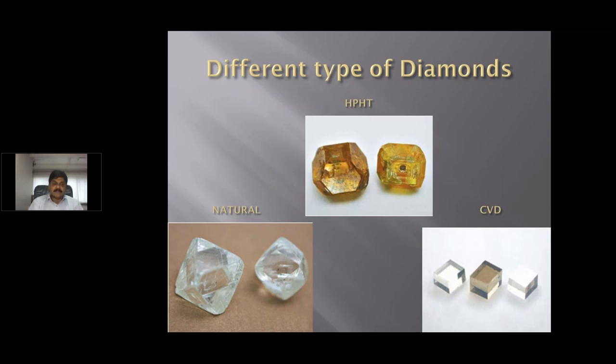This photograph shows different types of diamonds. On the left-hand side are natural rough diamonds that have been mined. The above photograph shows yellow-color diamonds grown by HPHT — high pressure, high temperature. The third photograph shows a square diamond, which is a CVD-processed diamond. The full form of CVD is carbon vapor deposition, where diamond is deposited layer by layer.